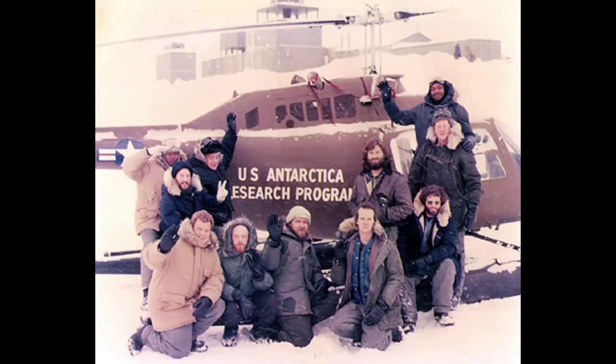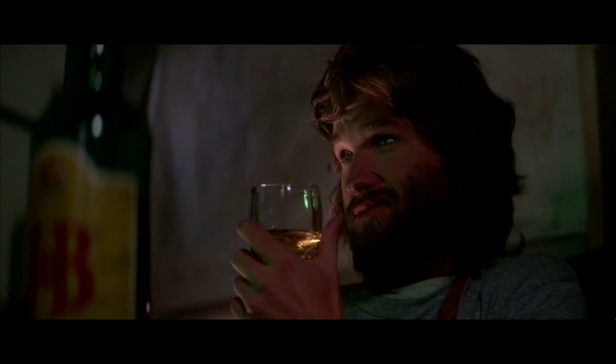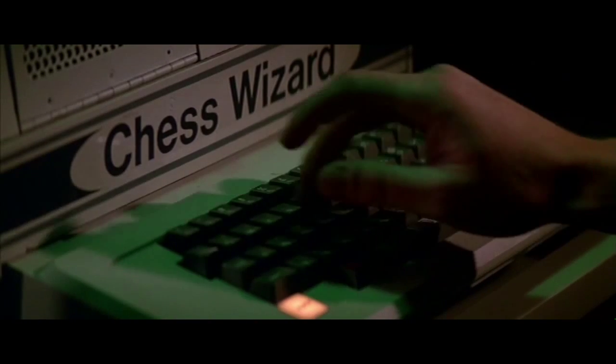This movie is filled with characters, but to me only three stand out: McCready, Childs, and Dr. Blair. Kurt Russell plays the lead as R.J. McCready, a helicopter pilot with a drinking problem.